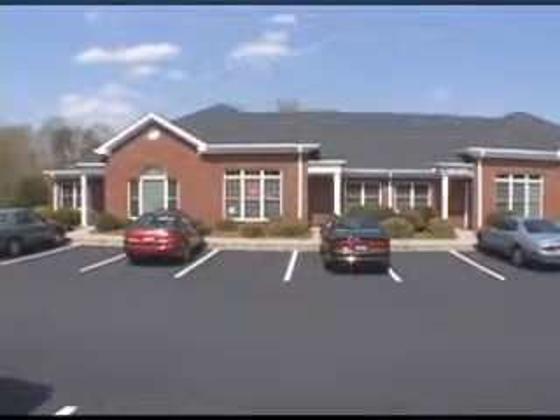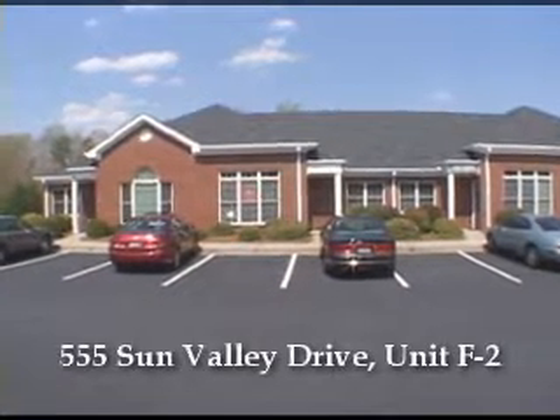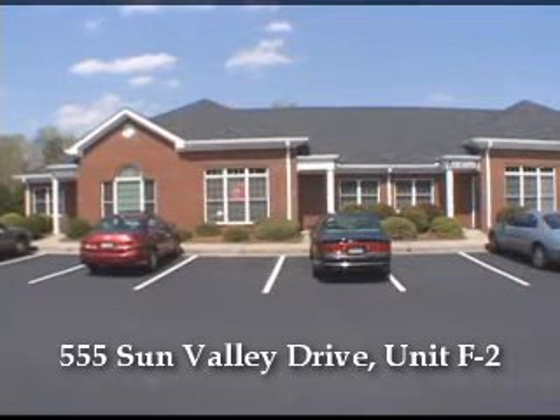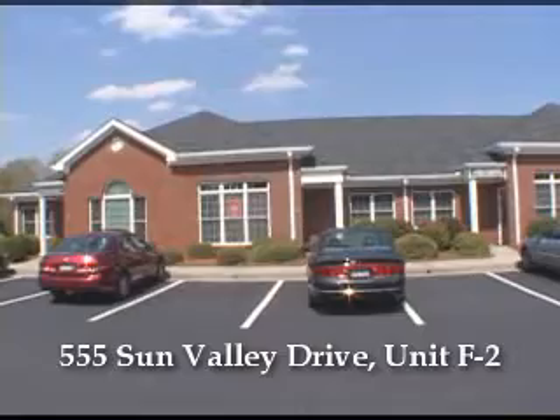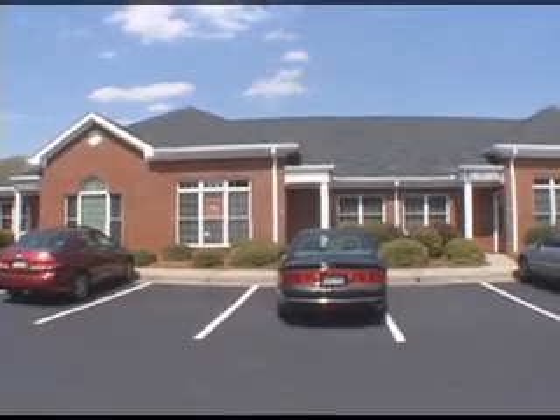We would like to welcome you to this great office space located at 555 Sun Valley Drive, Unit F2, located in the Sun Valley Northwest Office Park. It features four-sided brick construction.